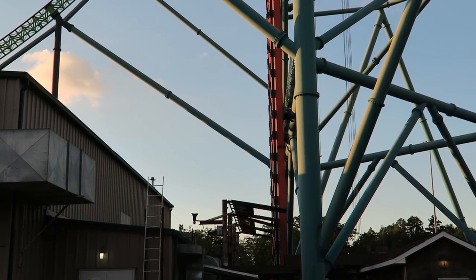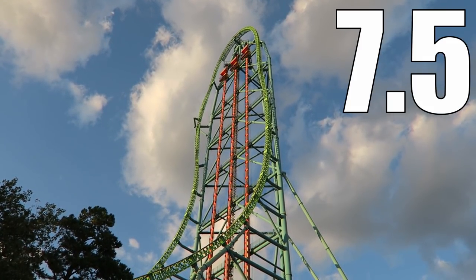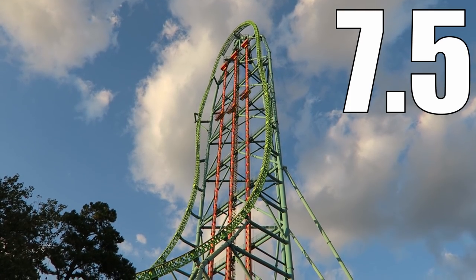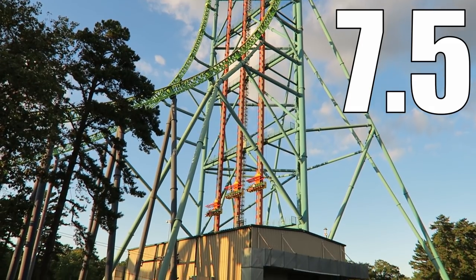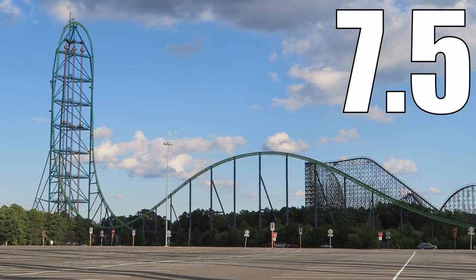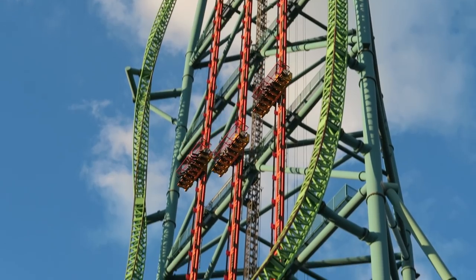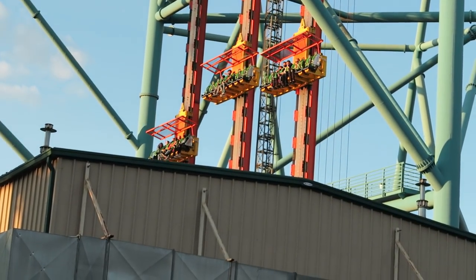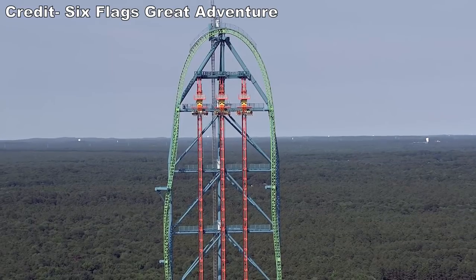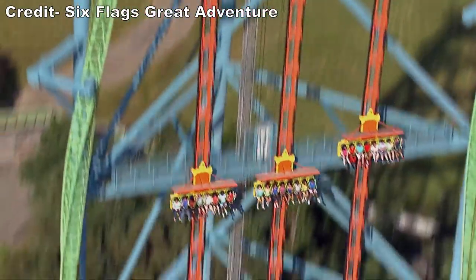I would give Zumanjaro Drop of Doom a 7.5 out of 10. This is a unique drop tower — the most notable thing is the colossal height, and the anticipation is its biggest strength. The views are great as well. While the drop may not have the airtime or force you'd expect, the sense of speed and drop length make it stand out. It just barely made my list for my top 25 favorite drop towers. If you enjoyed this review, give the video a like and consider subscribing for more roller coaster and theme park videos here at Canopy Coaster.